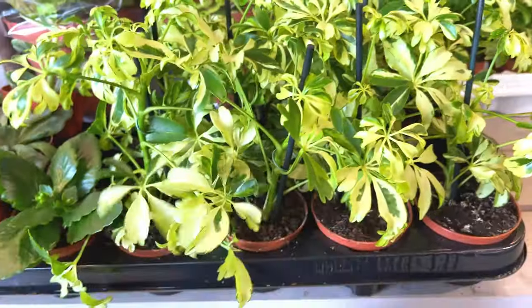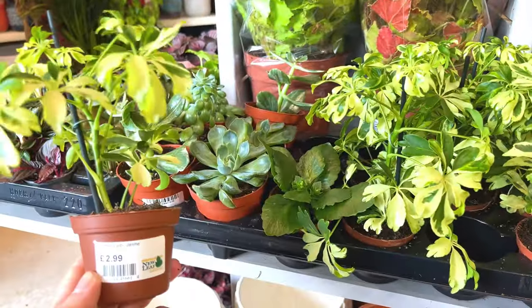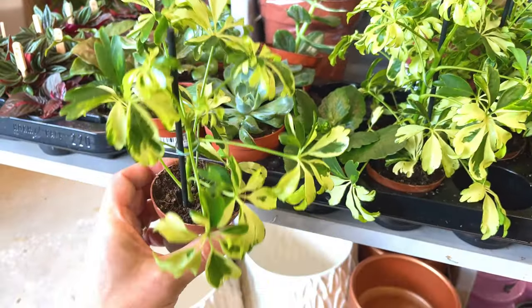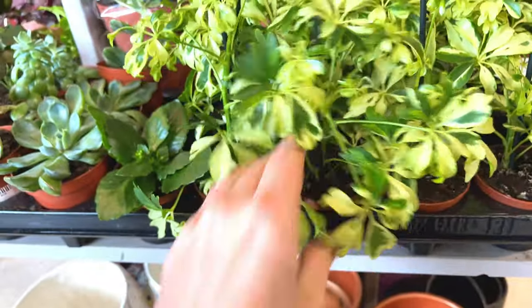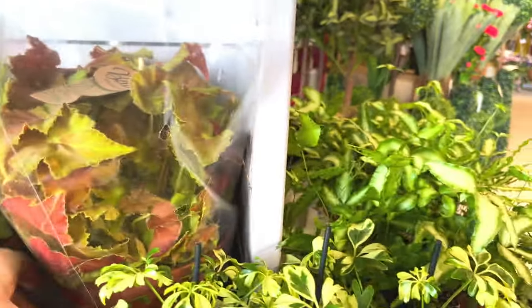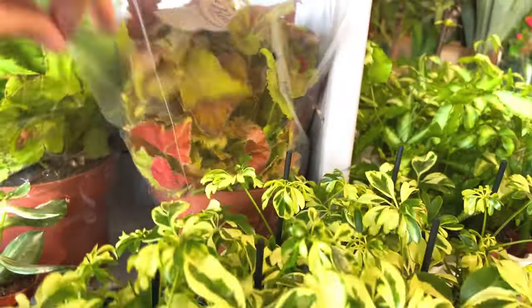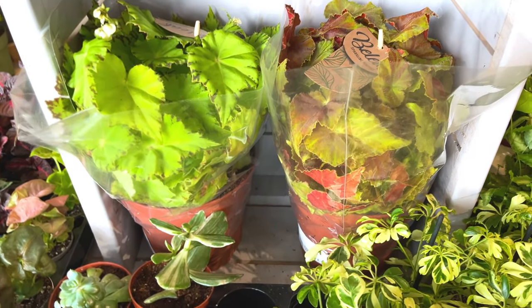Very variegated umbrella plant I think - Schefflera Janine, very pretty, £2.99. Umbrella plants are always quite cheap for some reason. There's some Begonias at the back, £12, very nice. I think the Begonias I have in my house I bought from this nursery actually.